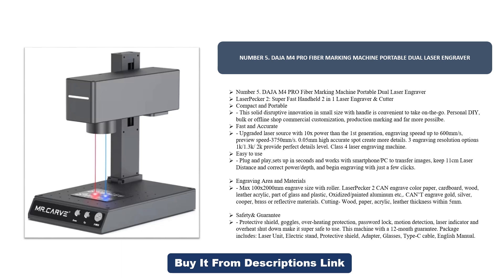Safety features include a protective shield, overheating protection, password lock, motion detection, laser indicator, and overheat shutdown, making it super safe to use. The machine comes with a 12-month guarantee. Package includes: laser unit, electric stand, protective shield, adapter, glasses, Type-C cable, and English manual.